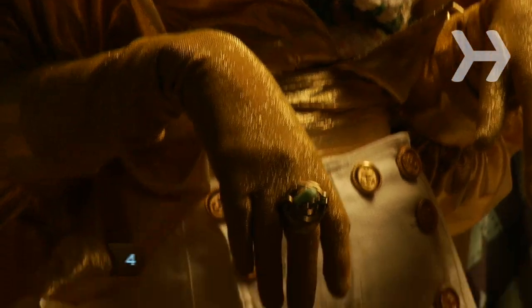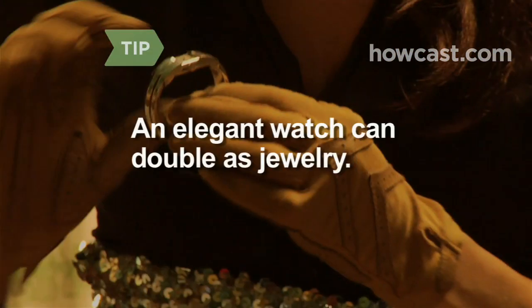Step 4. Replace simple jewelry with more ornate pieces. An elegant watch can double as jewelry.